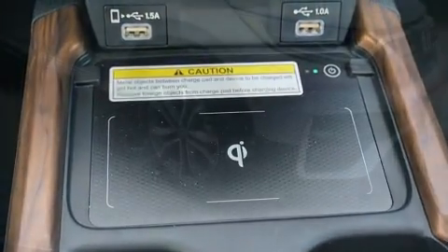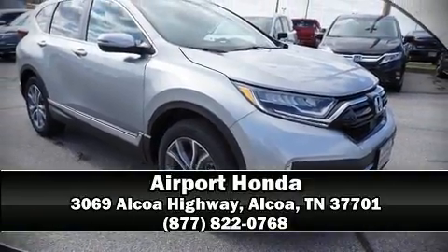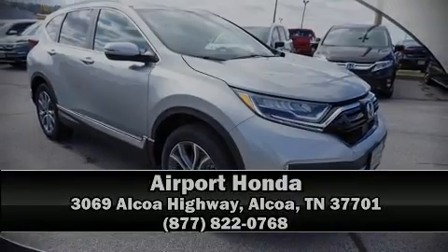We'd also be happy to help you arrange financing for your vehicle. Please don't hesitate to give us a call. We'll see you next time.